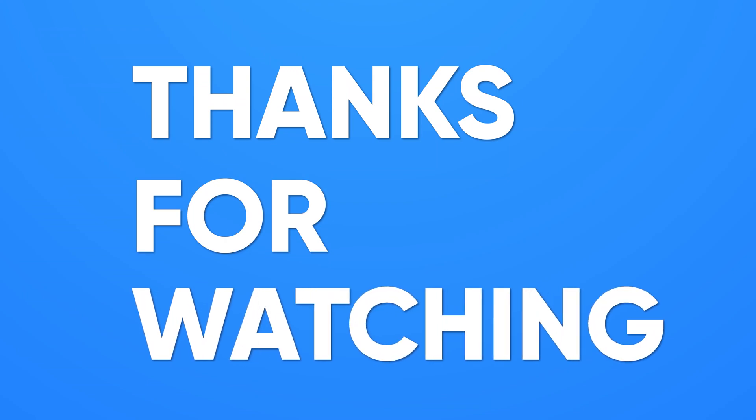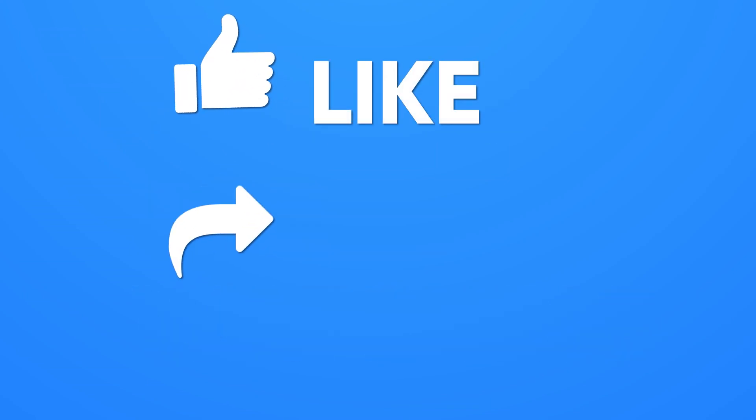Thank you for watching. Like, share, and subscribe to get more videos like this.